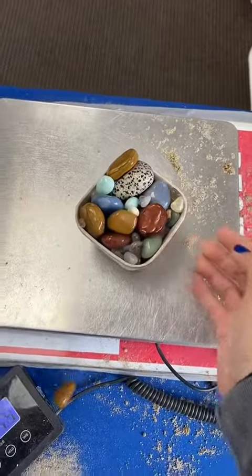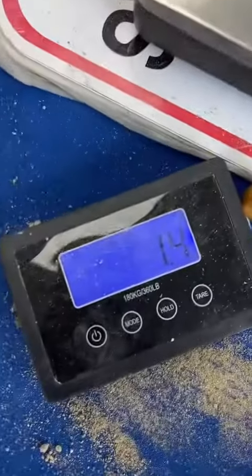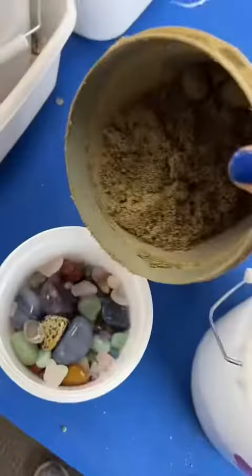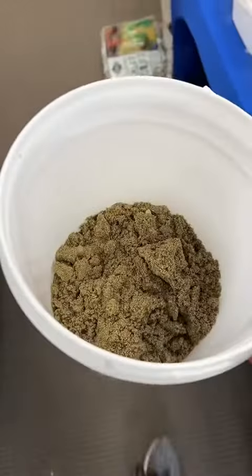Make sure it weighs at least a pound. Pour it in. More sand. Now, let's fill this guy.